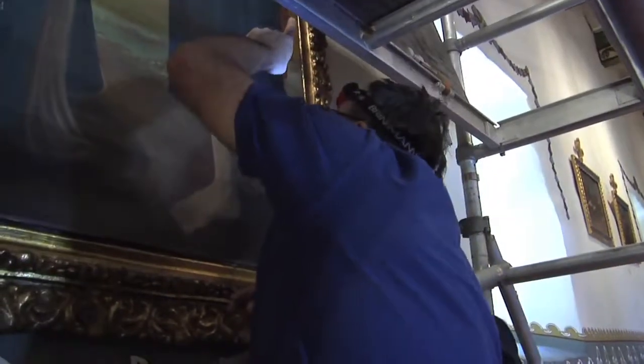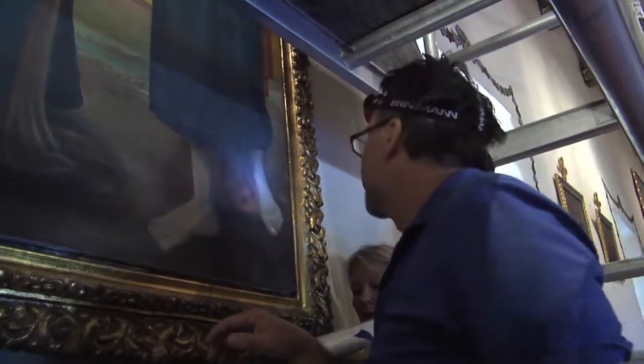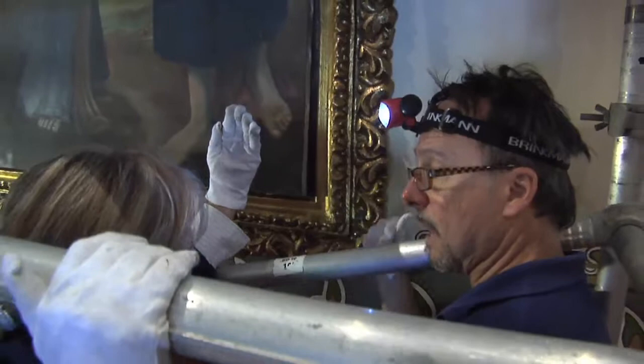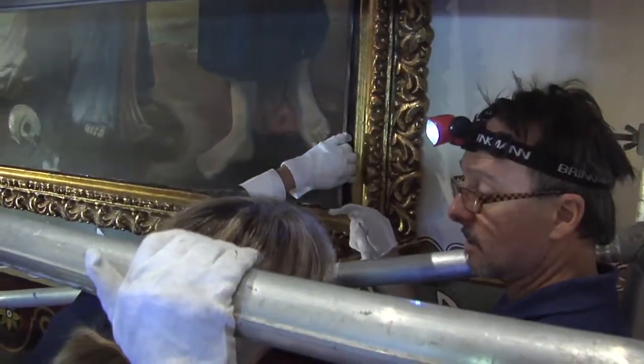There's another nail up high on this side — it's really set. Either draw the head through the stretcher bar or pull the nail out. I don't want to pull straight out because that'll tear.